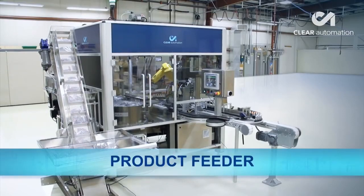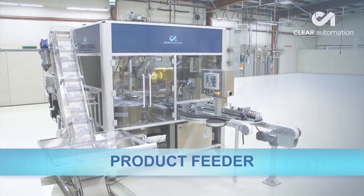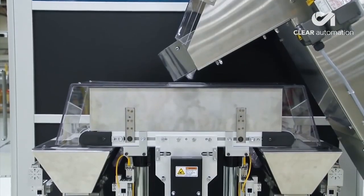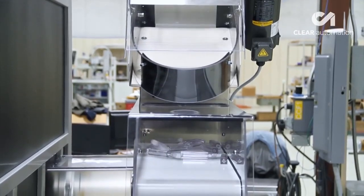In this case study, we see the loading of a machine to fill lip gloss bottles. It is a highly performing production line that reaches up to 90 products per minute.